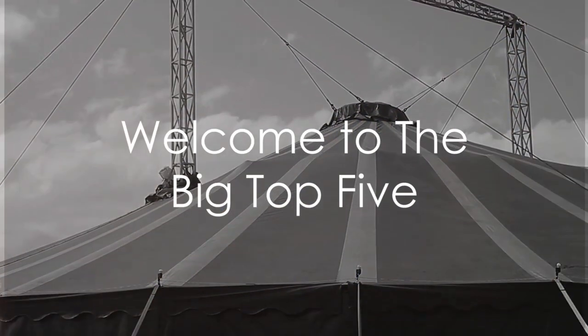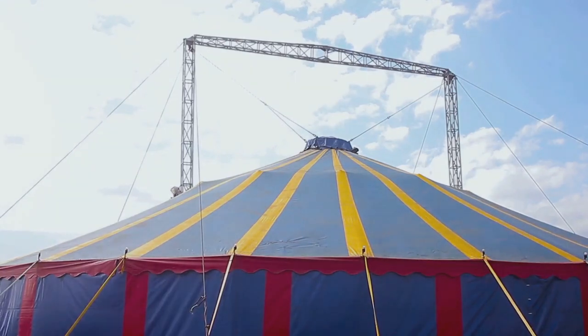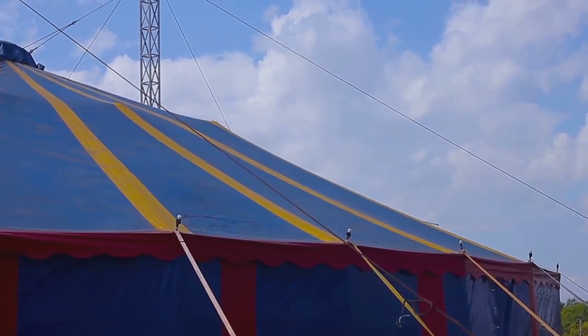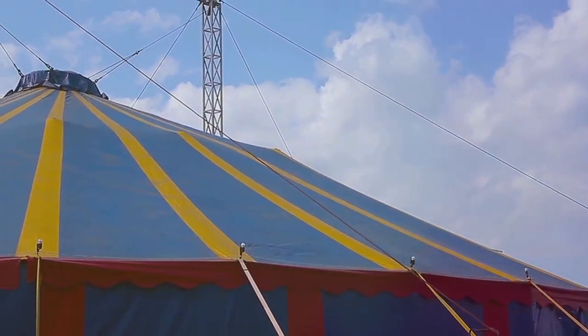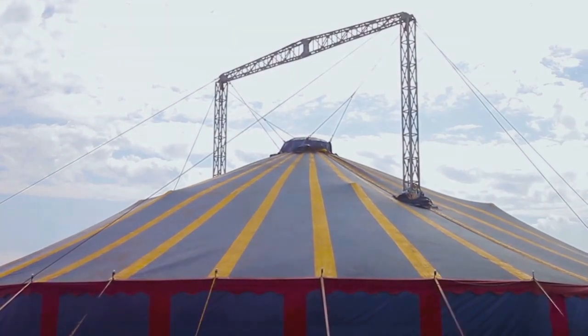Step right up, step right up. Welcome to The Big Top 5, your one-stop hub for all things exhilarating and exciting. Whether you're a fan of heart-stopping action or pulse-pounding drama, we've got you covered. So buckle up and get ready for a wild ride, because here at The Big Top 5, it's always showtime.